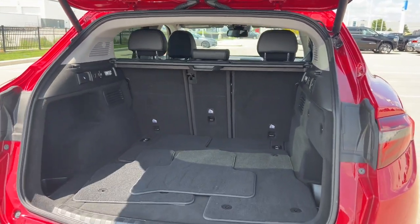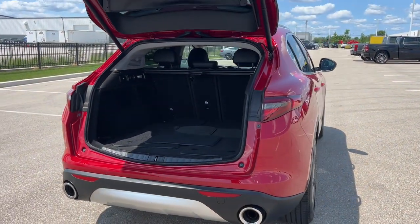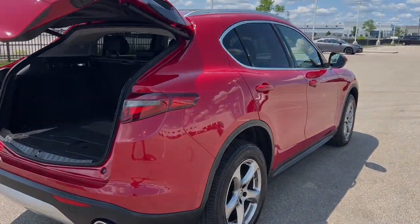Beautiful car, guys. Tons of class. If you like what you see here, come on down today to Ziegler Honda of Racine.